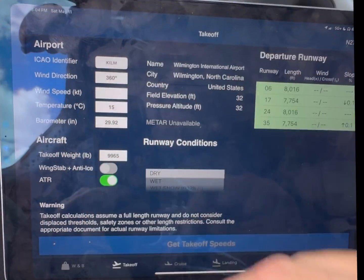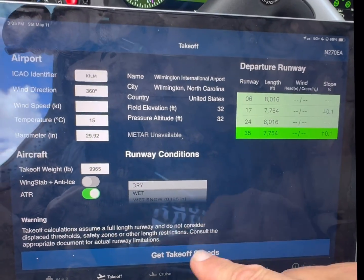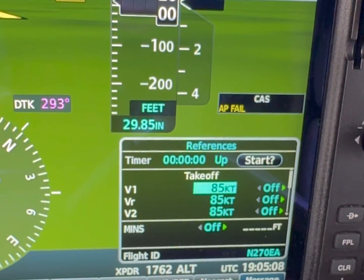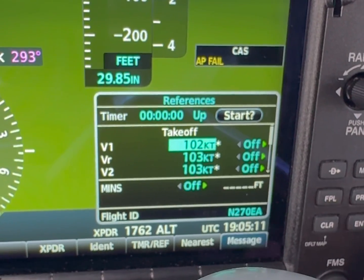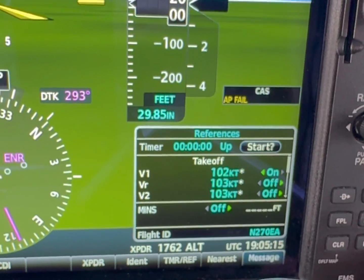We'll kick it off from our nearest airport. Perfect. My way three five, get kickoff speeds — there's our speeds. V1 is 12 knots, put them in here. This airplane's stall speed is a background first weight.